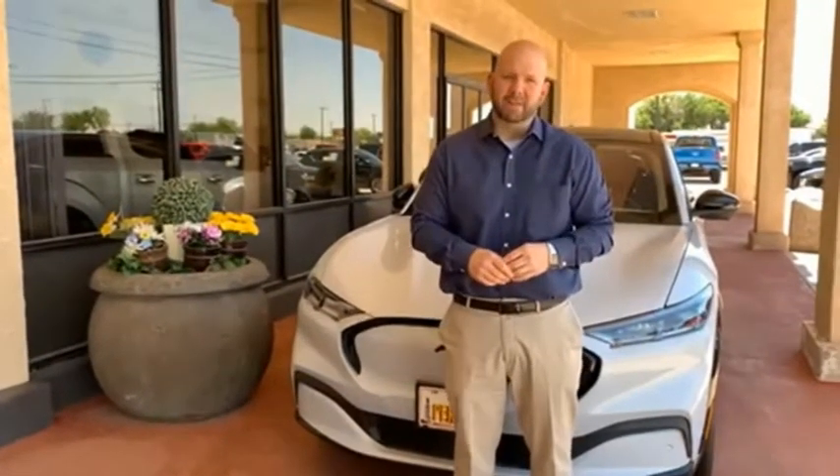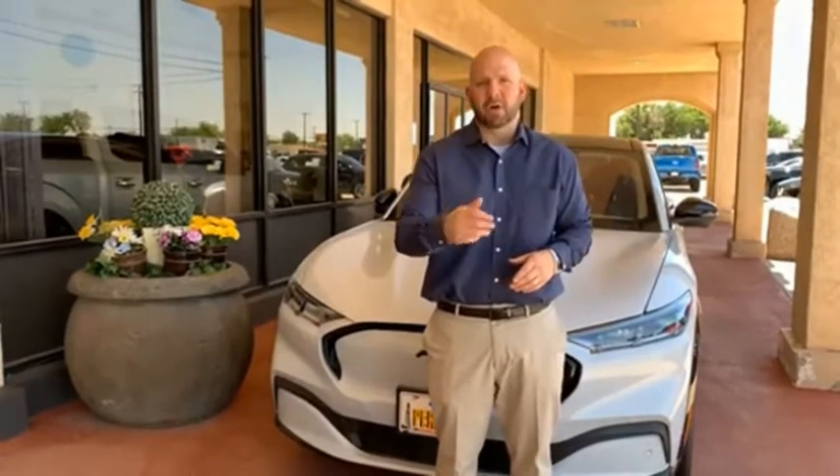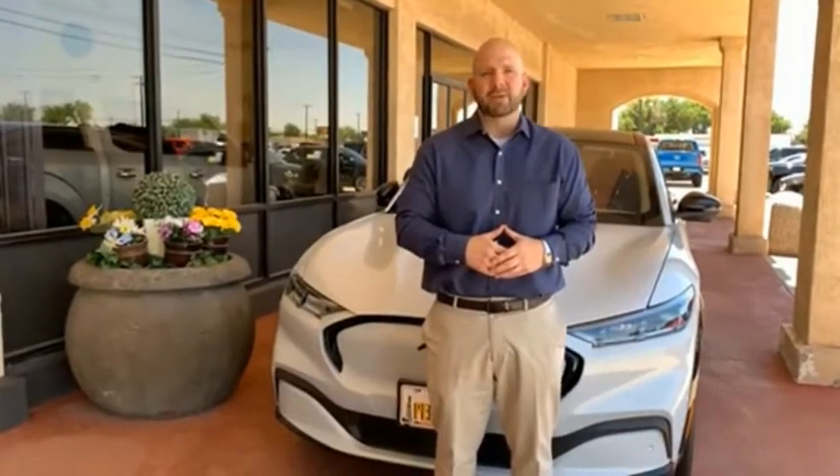Hey everyone, this is Craig Cohegan, Sales Manager right here at Permian Ford. We wanted to take a moment and thank you so much for browsing our inventory. If you have any questions about anything you see, please give us a call at the number you see below. Thank you and have a great day.